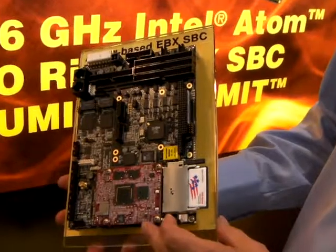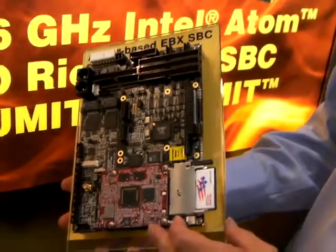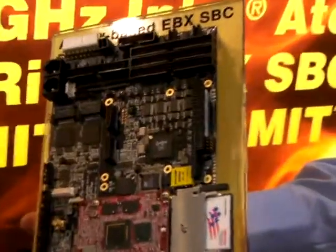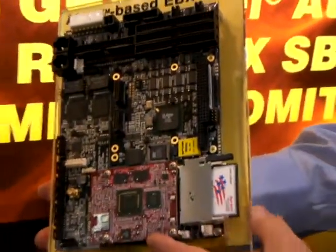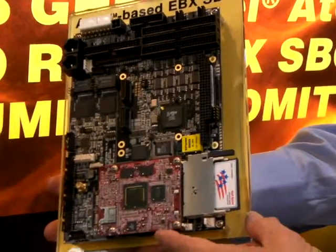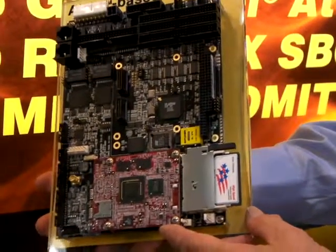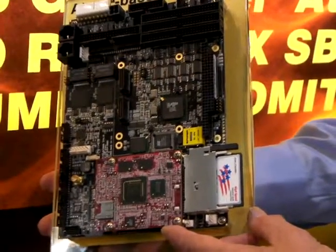COMET stands for Computer-on-Module Interconnect Technology, which was introduced by the Small Form Factor Special Interest Group at the show in California, and now we've introduced it as a product six months later here in Boston. This has the COMET module, which includes the Intel 1.6 GHz Atom processor on board, along with the SCH to go with it.